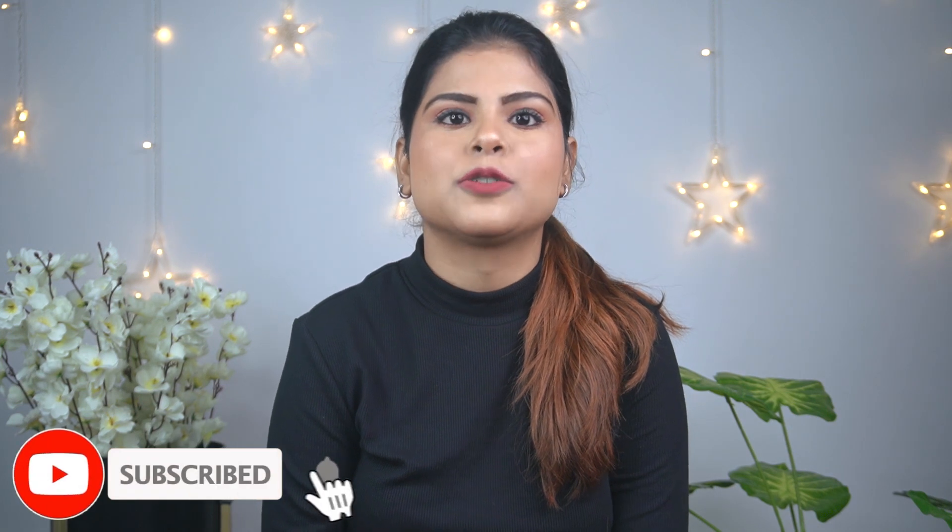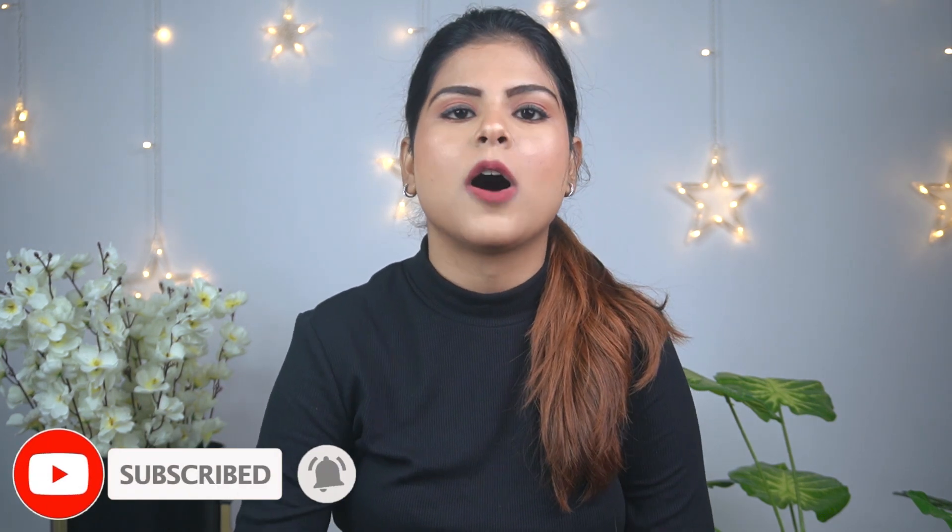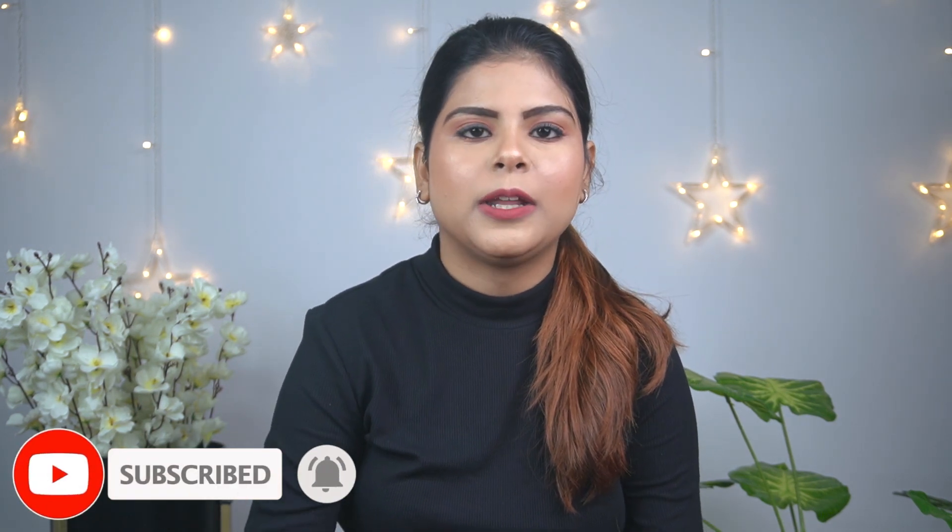Hi everyone, welcome back to my channel. In today's video I'm gonna share with you guys an Amazon home decor haul. So without any further ado let's get into the video. I have moved to new places so I wanted a little decoration, and I will leave all the products in the description box in case you want to buy anything.